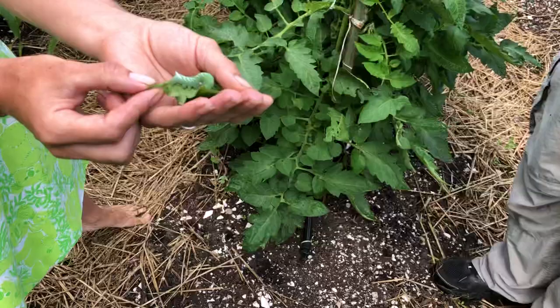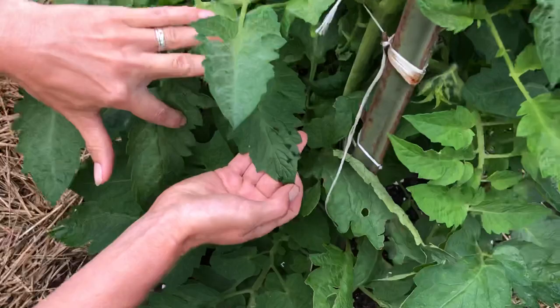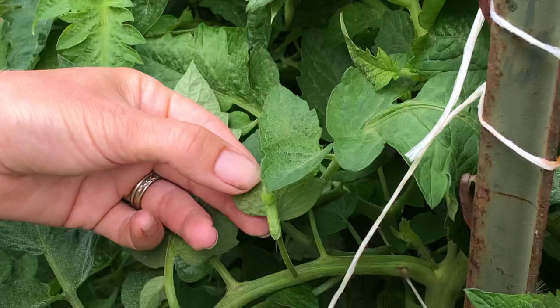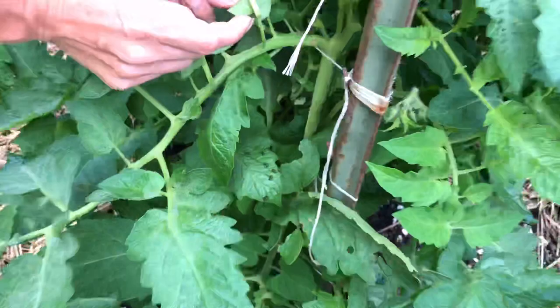I look here — this is their frass, otherwise known as poo. Usually when I see those, they look like little grenades, and then I look up from there and there's the little guy right there. That's a tomato hornworm. They are small right now — they can get very big. We've gotten them up to nine inches. Right now this guy is really tiny, about an inch.